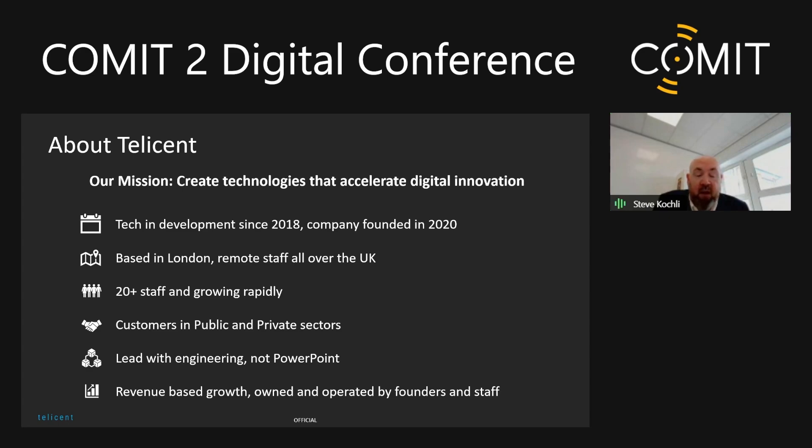We have customers in both private and public sectors. We are engineers and implementers first and foremost, so if you're expecting slick PowerPoint, that is not our forte — we lead with our engineering. We'll be very honest about what we can and can't do. We haven't taken investment; we are owned and operated by the founders and our staff. We're trying to build a sustainable, ethical company as we move forward.